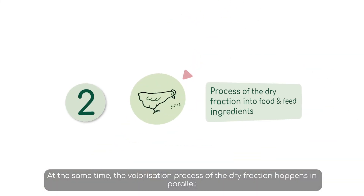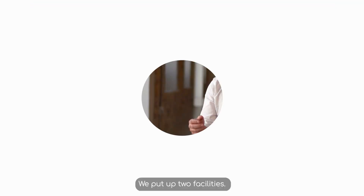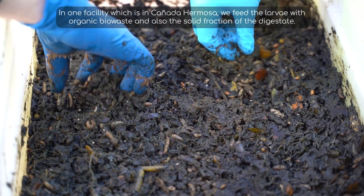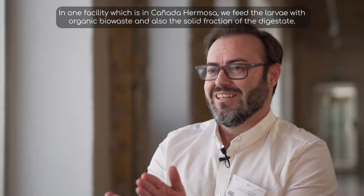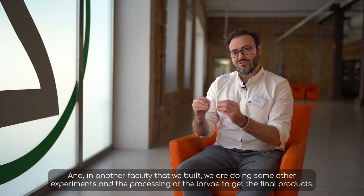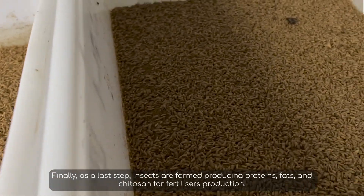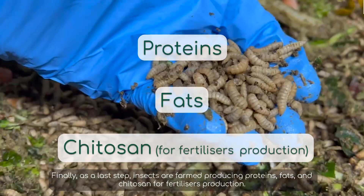At the same time, the valorization process of the dry fraction happens in parallel. We built two facilities. In one facility, which is in Caña de Hermosa, we feed the larvae with organic biowaste and also the solid fraction of the digestate. In another facility that we built, we carry out experiments and processing of the larvae to get the final products. Finally, as a last step, insects are farmed, producing proteins, fats and chitin for fatty acid production.